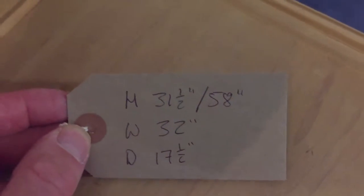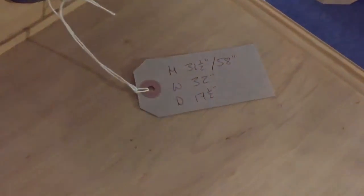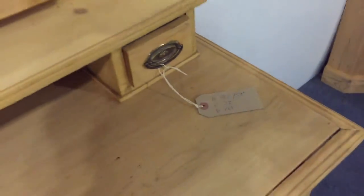The base height is 31.5 inches, the total height — right up to the top of the mirror — is 58 inches, the width is 32 inches, and the depth is 17.5 inches.